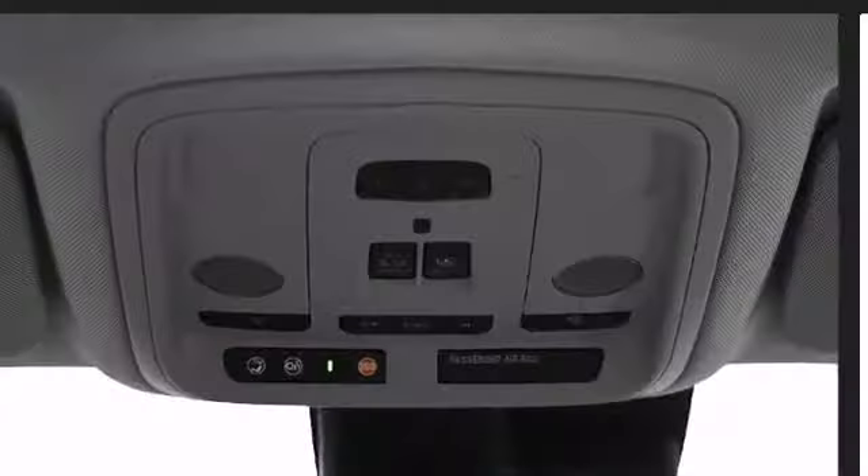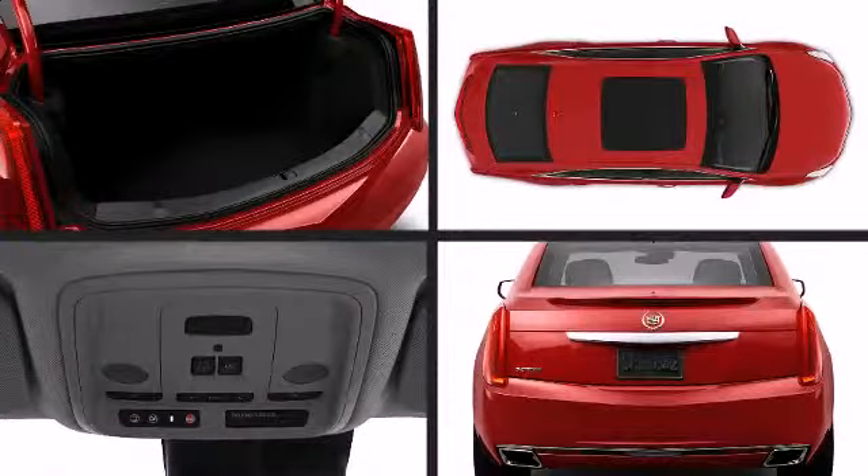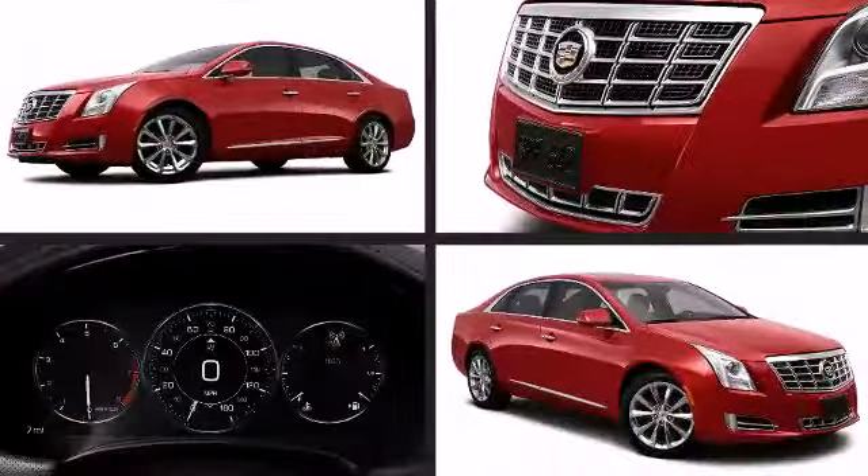Additional available features include heated seats, power moonroof, and a blind-spot monitoring system.